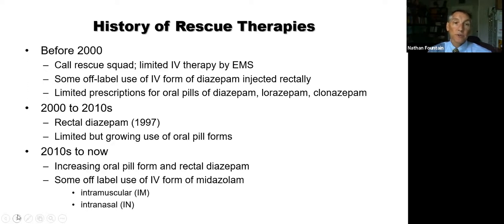Historically, we only thought about prolonged seizures. Before the year 2000, the advice was simply to call the rescue squad, and even then the EMS had pretty limited intravenous therapies. Early in my training, one mentor said the first thing to do if somebody's having a seizure is go get a cup of coffee, because most seizures stop on their own. We didn't have much to stop a seizure with 30 years ago. The underlying philosophy then was that seizures were unlikely to do harm unless very prolonged.